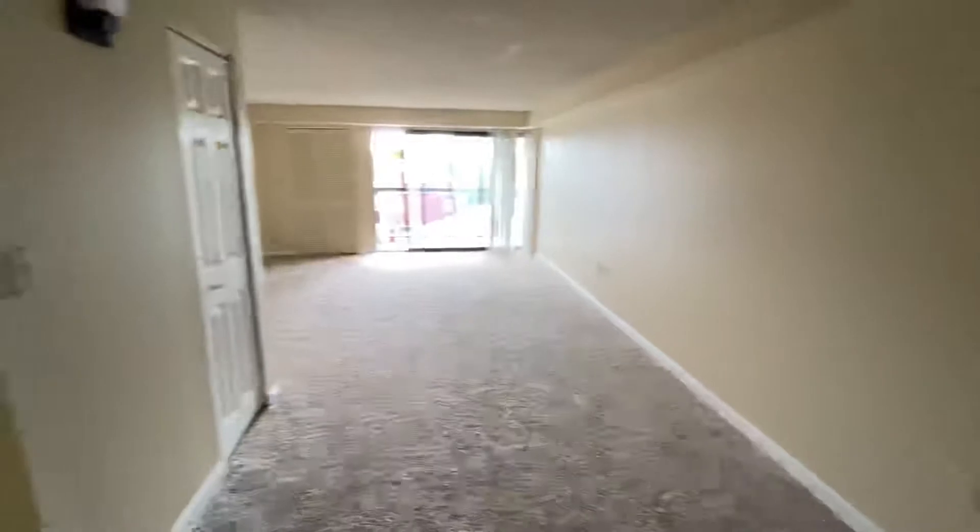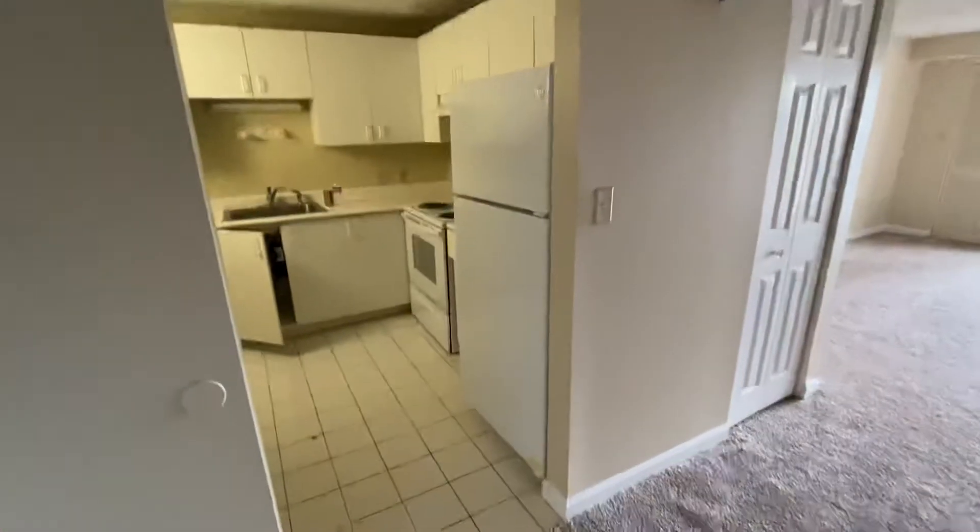Here we are at Elmer Street, number 402. This is a two-bed, one-bath.